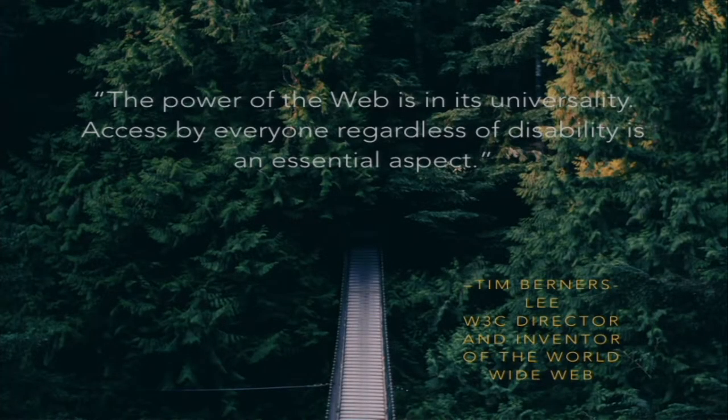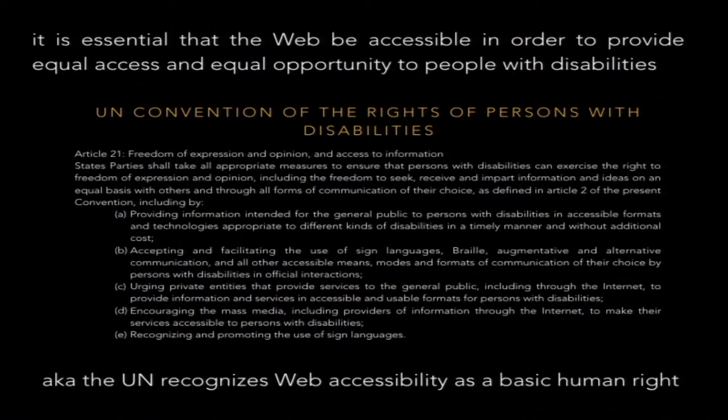So, web accessibility. Tim Berners-Lee is a fairly important guy — he created the World Wide Web. He says that the power of the web is in its universality, and that access by everyone regardless of disability is an essential aspect. Even the UN agrees: the UN says that web accessibility is a basic human right. With so many people using the web now, whether on a mobile phone or a desktop, a lot of people need the internet to access information.